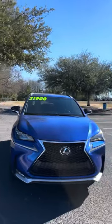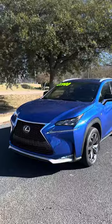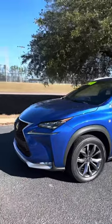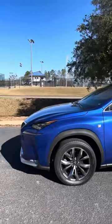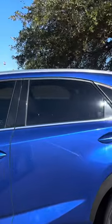This is a 2015 Lexus NX200T, F Sport Edition, in this beautiful ultrasonic metallic blue. It's got tinted windows.